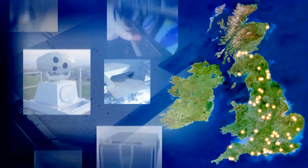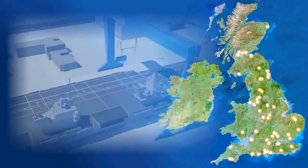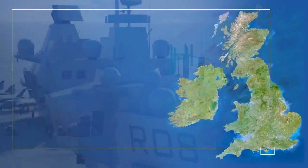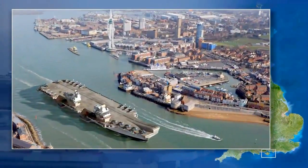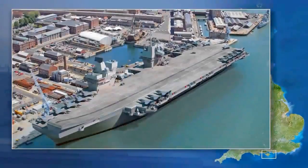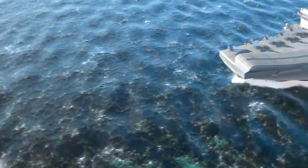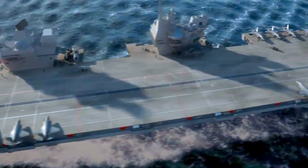In total, work for the new carriers secures more than 10,000 jobs across the UK from suppliers alone. HM Ships Queen Elizabeth and Prince of Wales will be based in the Navy's main home port, Portsmouth. From their Portsmouth base, the ships will be deployed wherever in the world it is necessary to confront a threat to the security of Britain or our allies.